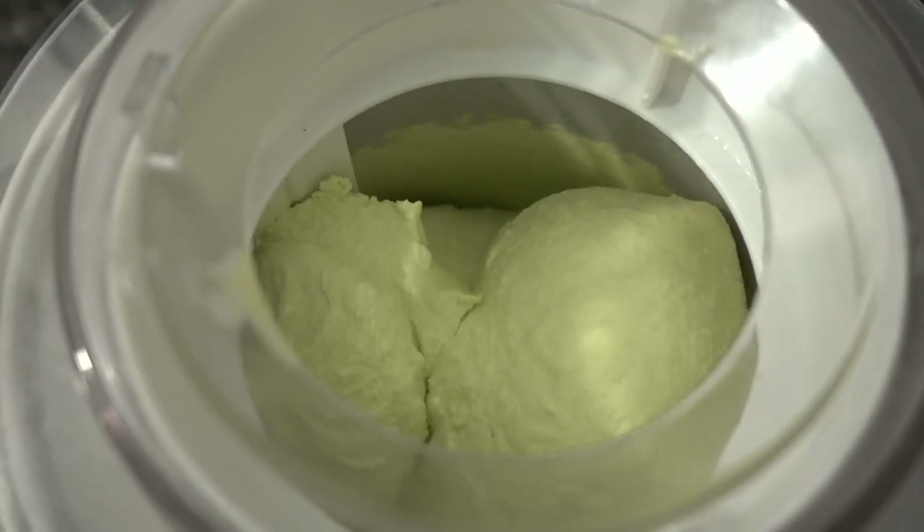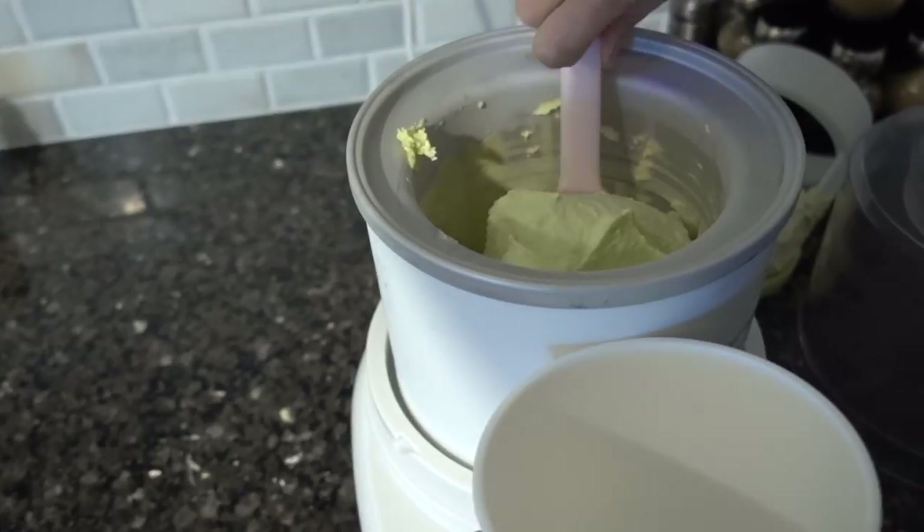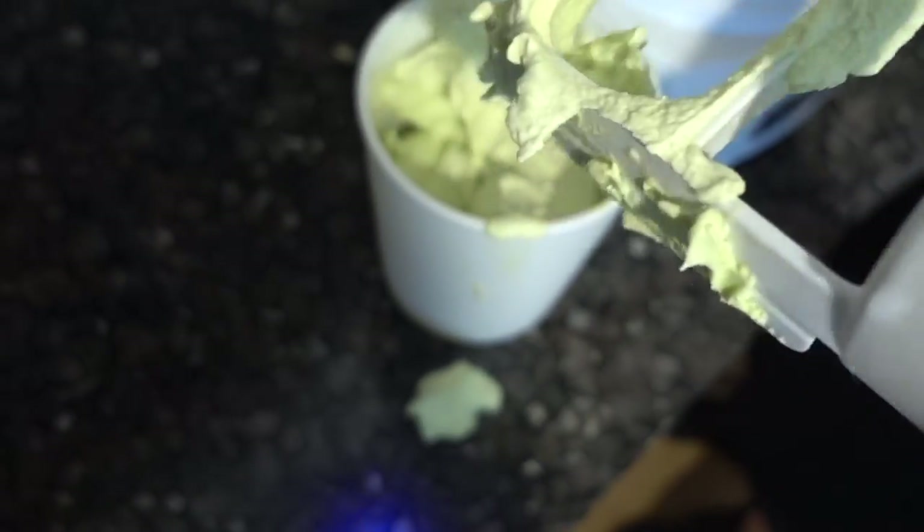Ice cream number two going in. The ice cream's done! I feel like this is deja vu or something. It's good, I can't taste it. That's what it's all about — it's about masking the nasty flavor.